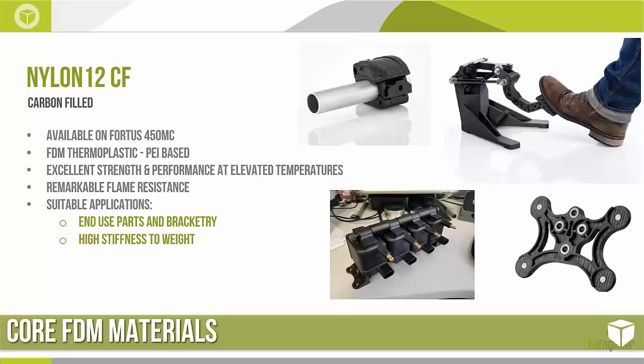This is probably the newest FDM material from Stratasys with lots of implications for the performance and racing industry — the Nylon 12 CF, a carbon-filled variant of the Nylon 12 material. It's currently available only on the Fortus 450MC, though I expect it to be released on the 900MC soon. It has excellent strength and performance at elevated temperatures and the highest stiffness-to-weight ratio of all FDM thermoplastics, making it good for bracketry applications. We see coil pack mounts, a drill guide for a composite application, and a mock-up of a clutch assembly.